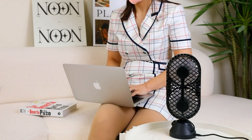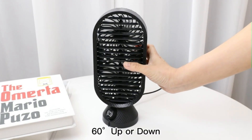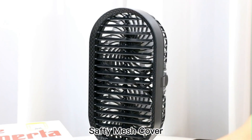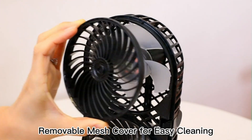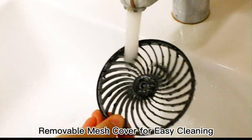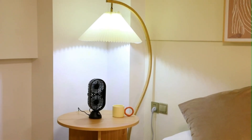This desk fan for bedroom is low noise — the faster the wind speed, the more it produces a right amount of white noise, less than 60 dB. The fan comes with a Type-C USB cable; you can plug it with your laptop, power bank, USB socket, or other USB-enabled device.